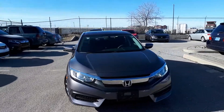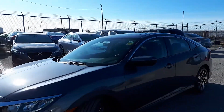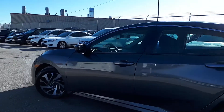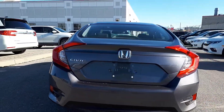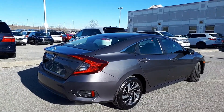Here at Formula Honda we have a DriveShield certified 2016 Honda Civic EX. Here's a quick look at the outside of the vehicle. Now let's take a look at some of the features inside.